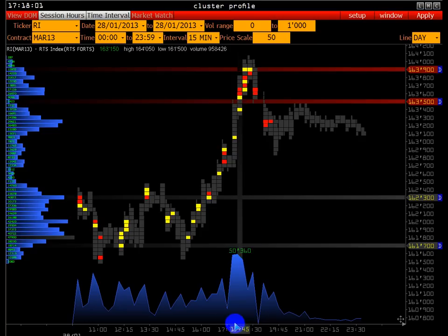Вот мы видим максимум контракта индекса РТС. Район 163.500–163.900 — происходят аномально крупные сделки. Я сейчас навёл на паттерн: 50.360 контрактов проторговано за 15 минут на индексе РТС. И это максимум контракта.